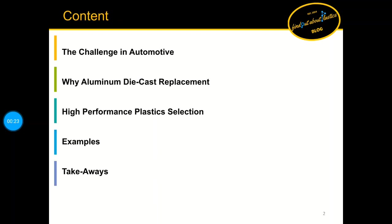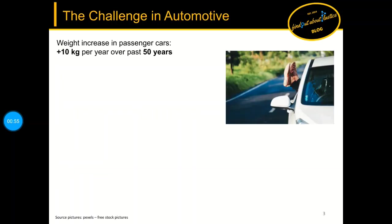I will get started and have a look at the content. I split this training into five parts: we will start with the current challenges in automotive industry, then why aluminium die cast replacement is beneficial, we will have a deep dive on how a metal replacement can look like including which high performance plastics can be used, followed by some commercial examples and closing with the takeaways.